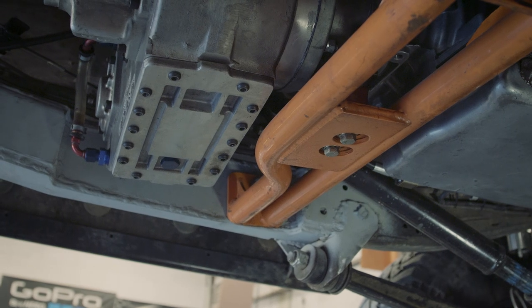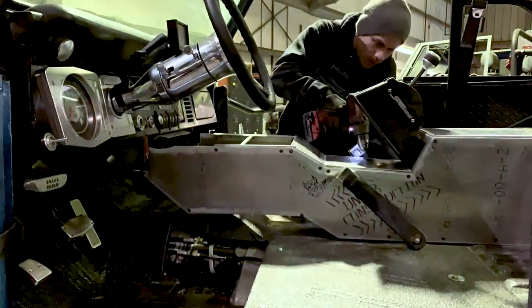We put an Atlas in it, I was working on a custom center console which you guys haven't seen yet. So I've been doing all of that work and haven't been able to drive this thing for quite some time now.